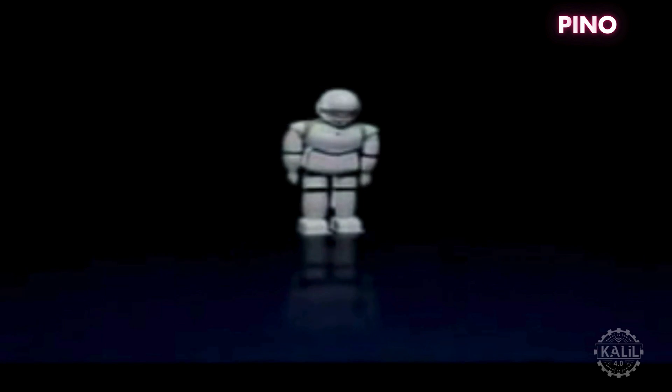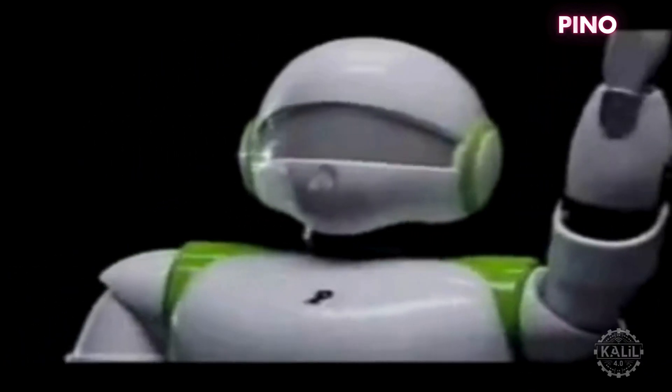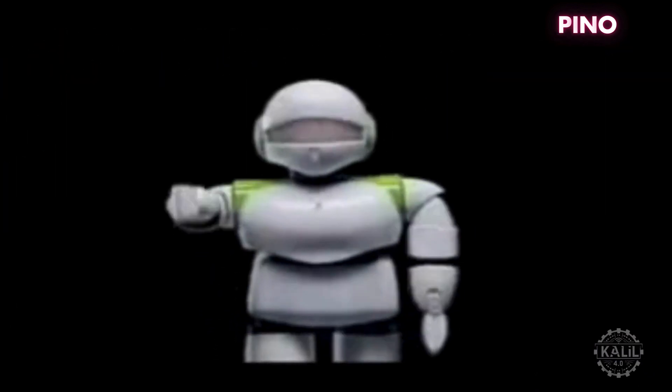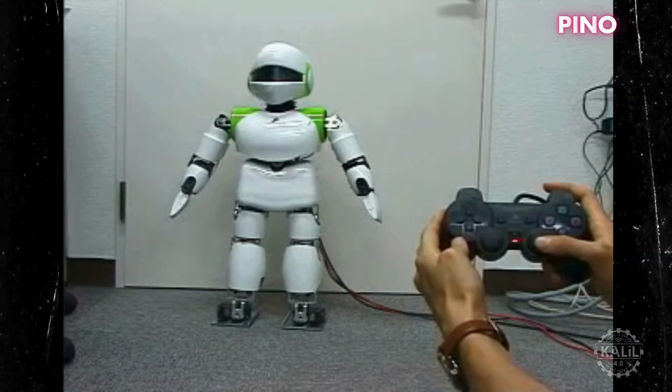Pino was introduced in 2000 by Kitano Symbiotic Systems as an open-source platform to fuel innovation and democratize the development of humanoid robotics.